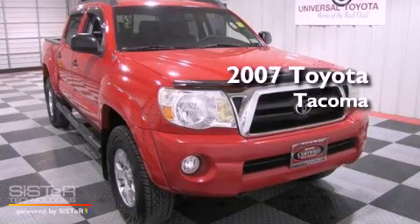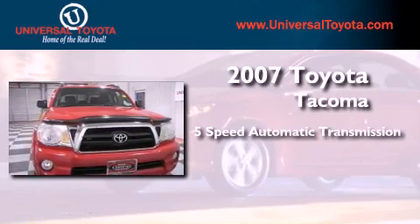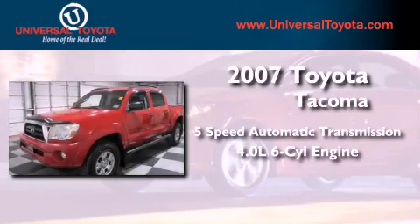This is a certified pre-owned 2007 Toyota Tacoma. This truck has a 5-speed automatic transmission and a 4.0-liter V6.